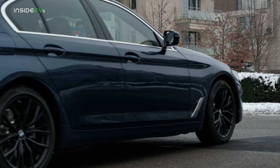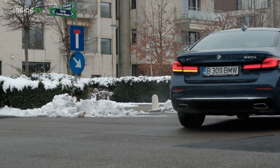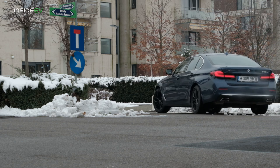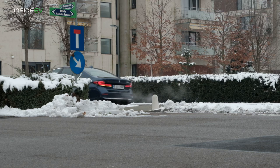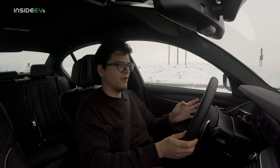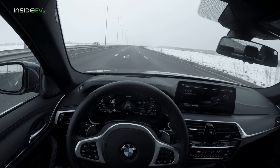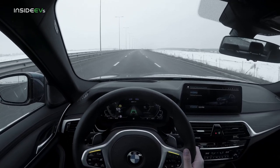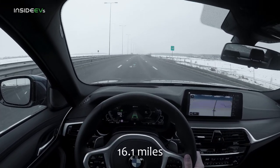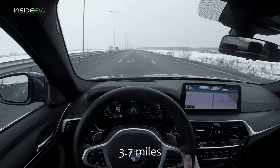Since this car doesn't have a stiffened sports suspension, it rides really, really beautifully. It also has rear steer, which makes it very easy to maneuver — you feel like you're driving a smaller and lighter car than what it actually weighs, because it is quite a big mid-sized car. I've merged back onto the highway heading home. We've done 26 kilometers and we have six kilometers left in the battery, according to the car.